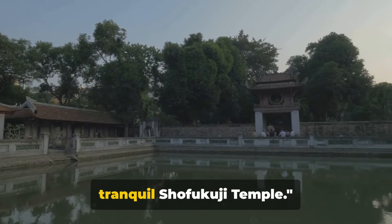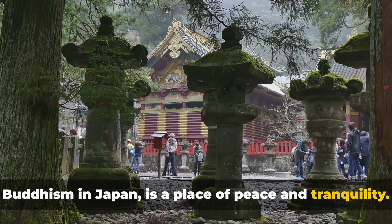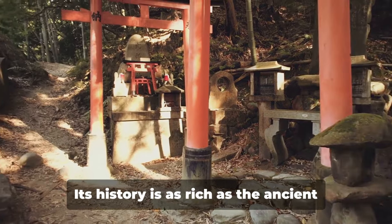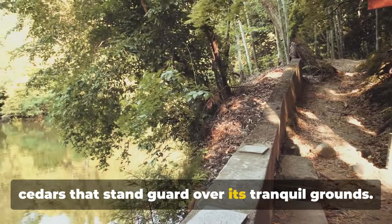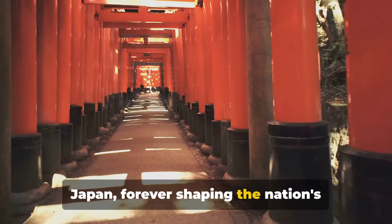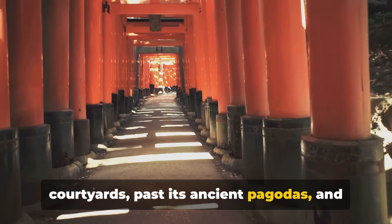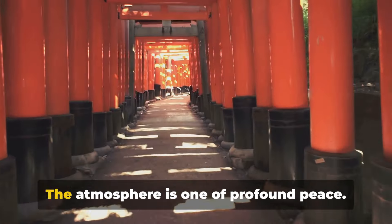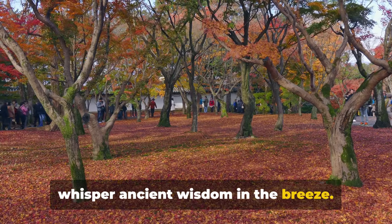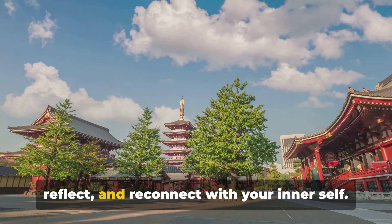From the sacred shrine, we visit the tranquil Shofukuji Temple. Shofukuji Temple, the birthplace of Zen Buddhism in Japan, is a place of peace and tranquility. Established in the 12th century, this serene sanctuary is a testament to the enduring spiritual heritage of the country. Its history is as rich as the ancient cedars that stand guard over its tranquil grounds. It's here that Zen Buddhism took root in Japan, forever shaping the nation's religious and cultural landscape. A walk through Shofukuji's quiet courtyards, past its ancient pagodas and under its centuries-old gates, is like stepping back in time. The atmosphere is one of profound peace — an oasis of calm in the bustling city of Fukuoka, an invitation to pause, reflect and reconnect with your inner self.